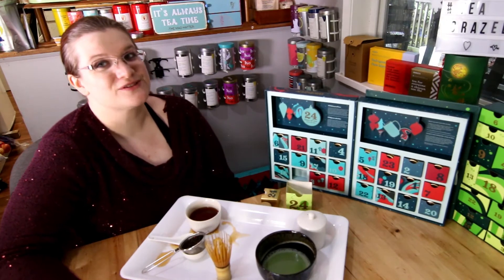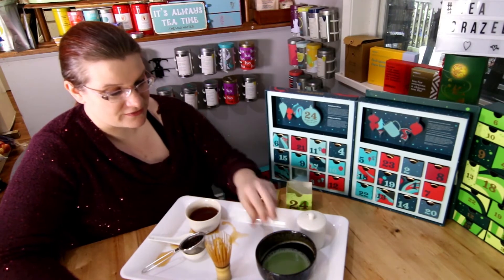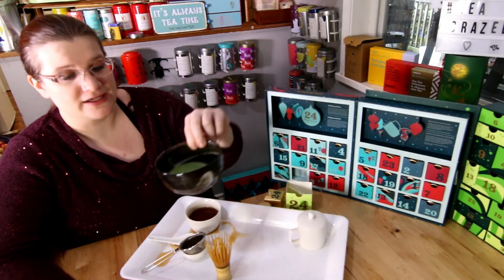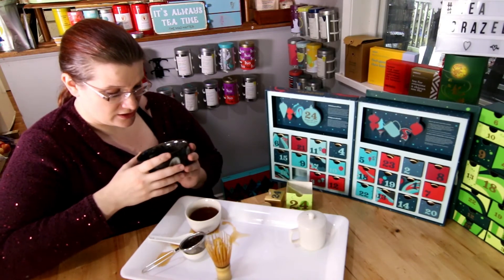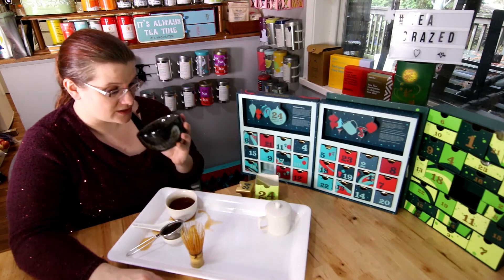That actually sounds really good and I wish I had some whipped cream. I want to talk for a second about the color of the actual matcha in the cup. It's kind of a grayish green as opposed to the solid green that I'm used to. It looks as though there's already milk in there — it looks like matcha with milk added, and there has been no milk added to this.